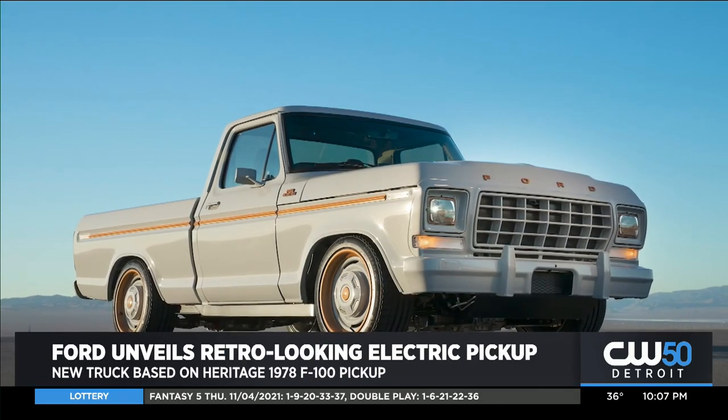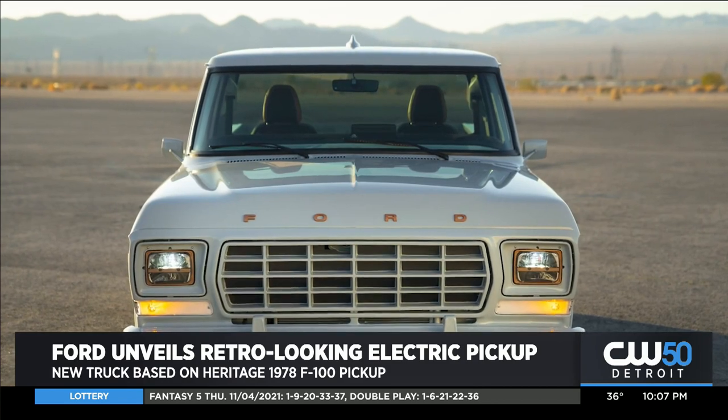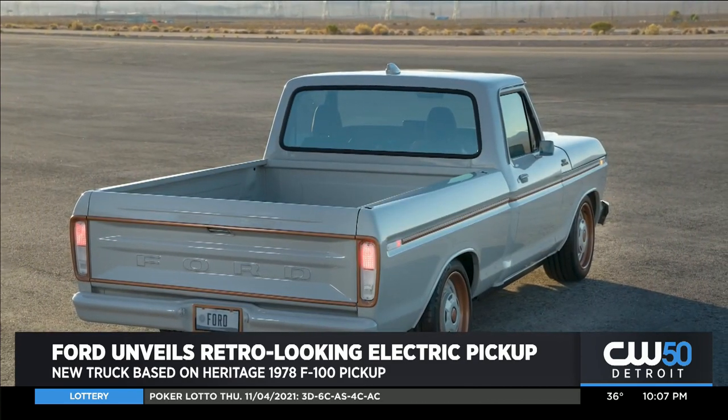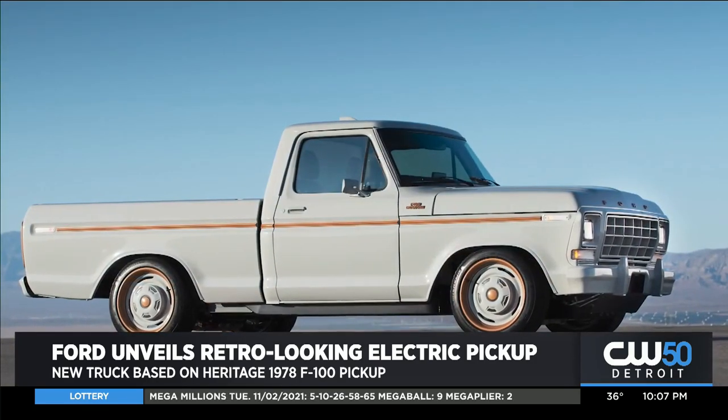Ford is just one of those automakers now unveiling its all-new but retro-looking 1970s concept electric pickup truck. Check that out. The company calls it the F-100 Illuminator concept vehicle and says it has zero tailpipe emissions.